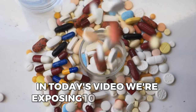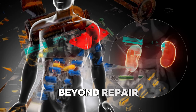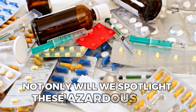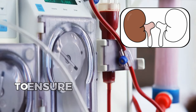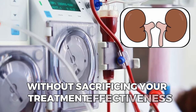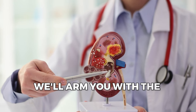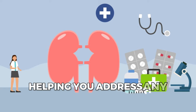In today's video, we're exposing 10 medications that might be secretly damaging your kidneys beyond repair. Not only will we spotlight these hazardous drugs, but we'll also guide you through safer options to ensure your kidney health remains intact without sacrificing your treatment effectiveness. Plus, we'll arm you with the knowledge to spot the early warning signs of kidney damage, helping you address any concerns promptly.